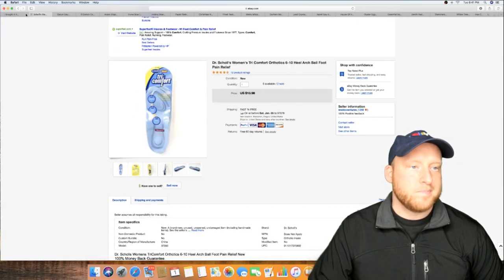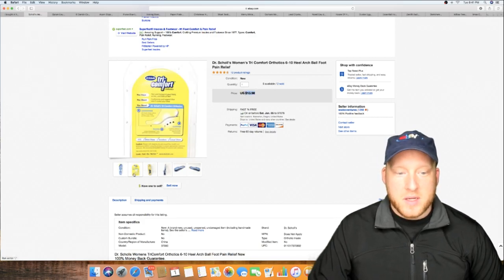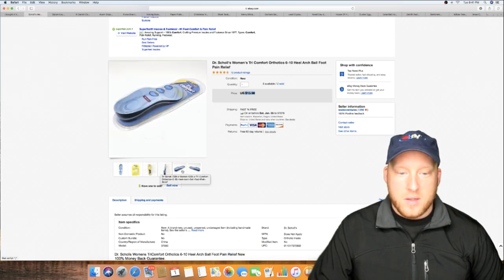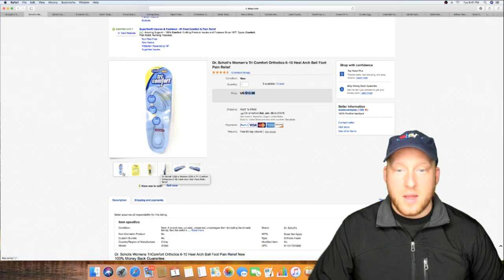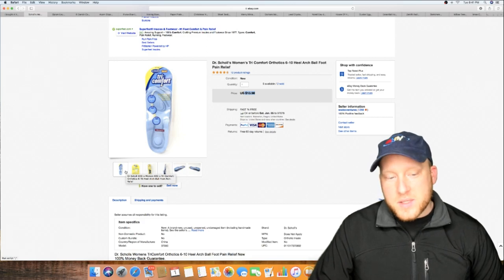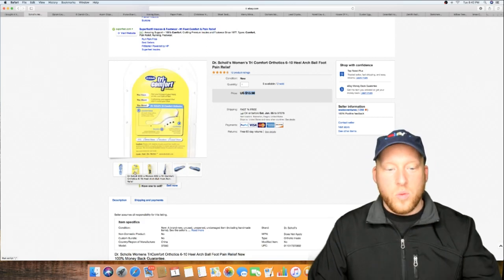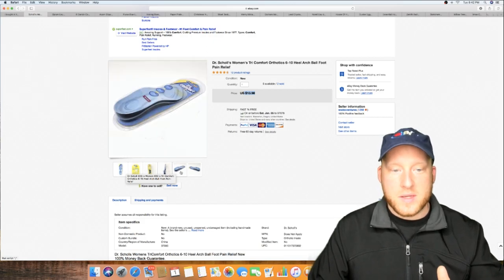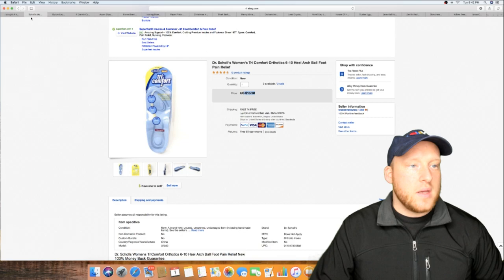He probably could have sold for a little more, but this 1981 item went for $10.36. Dr. Scholl's — they bought two of them, so that was about $26 for two. She had a lot of Dr. Scholl's in the unit. One thing you can do: make the first picture with a white background and for the rest don't worry about it, just for time's sake.